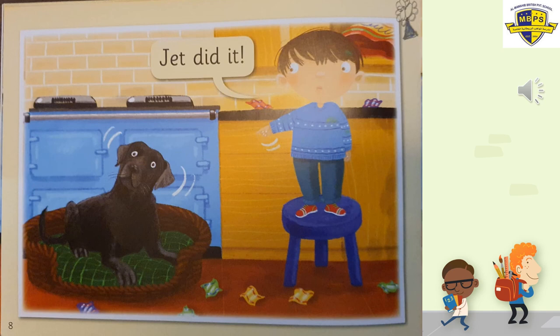Page number eight. Look what he said to his daddy — 'Jett did it! Jett did it.' Who's Jett? Jett is the dog. He's blaming the dog now. And do you think the dog did it? No! Naughty, naughty, naughty — Jaden is really naughty. That's twice he told a lie. I think he's done three things wrong — he told two lies and he ate all the sweets. Look at the dog's face — he's surprised, saying to himself 'it's not me.'